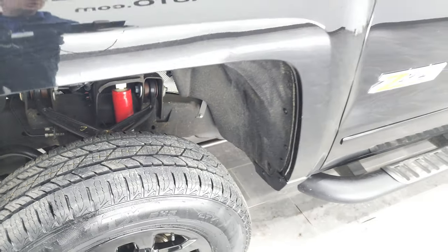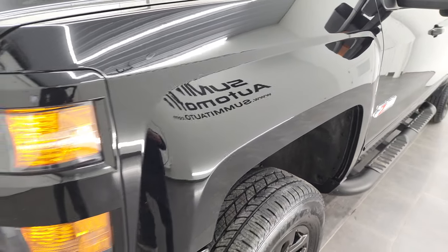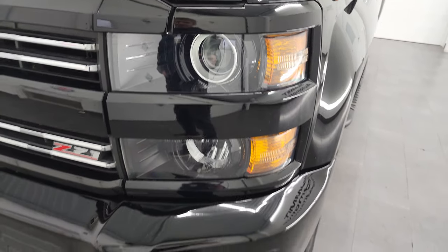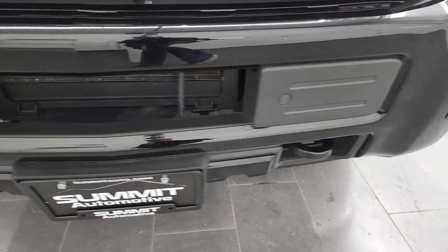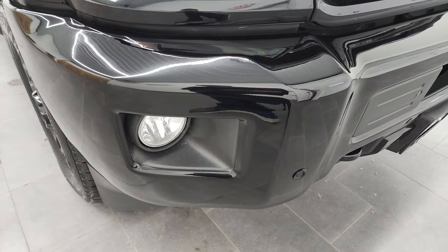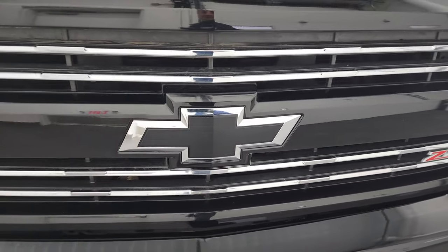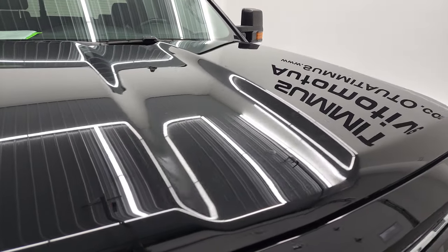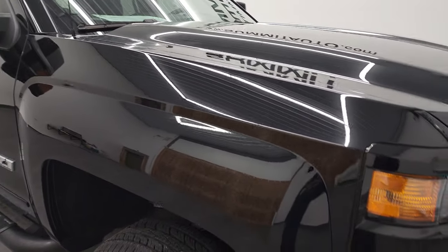It has the Rancho shocks, part of that Z71 off-road suspension package. The front fender is in excellent condition. It does come with the projector lamp headlamps, factory fog lights, front bumper parking sensors, and the front bumper is in excellent condition — I didn't see any dents or dings. You get the chrome-trimmed Z71 grille and the blacked-out bow tie, which is part of that Midnight Edition. The hood is in fantastic condition as well — I didn't see any dents or dings.